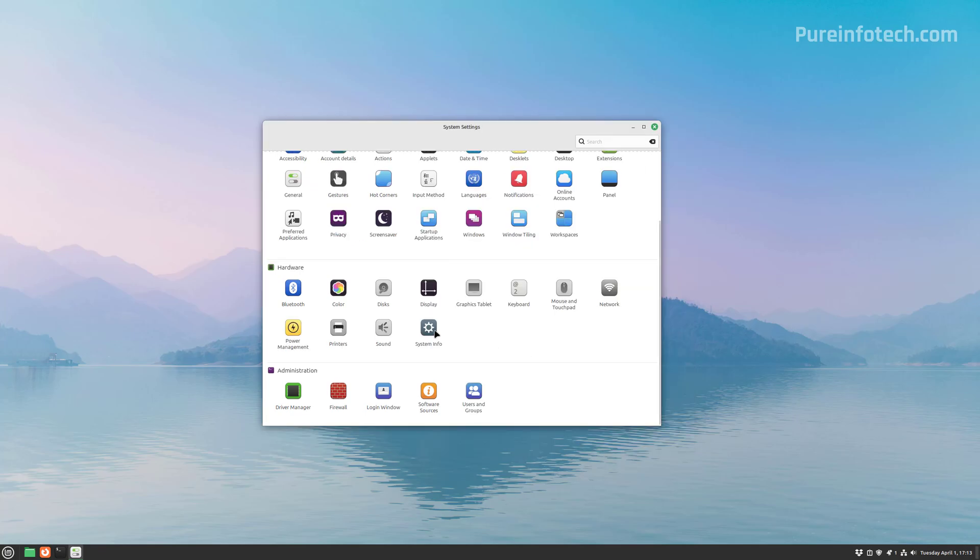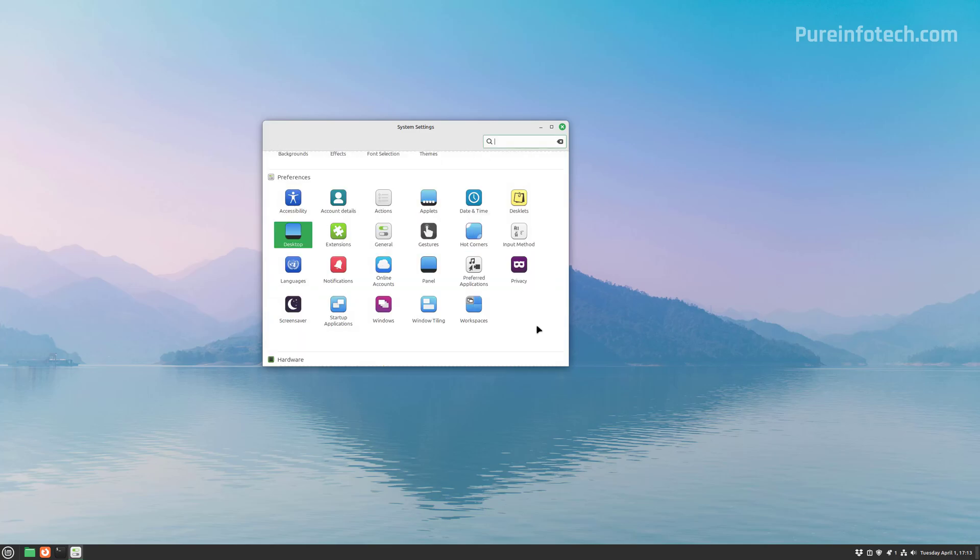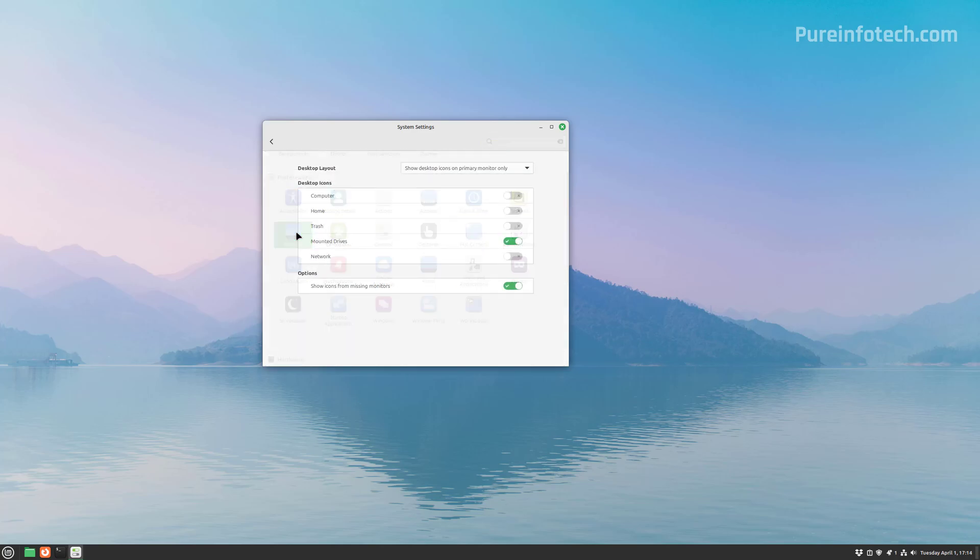If you need to see the system information, you can go to that section and see the operating system version, kernel version, processor, memory, hard drive, and graphics card information. If you want to display system icons on the desktop, go to Desktop and check the options you want to see.